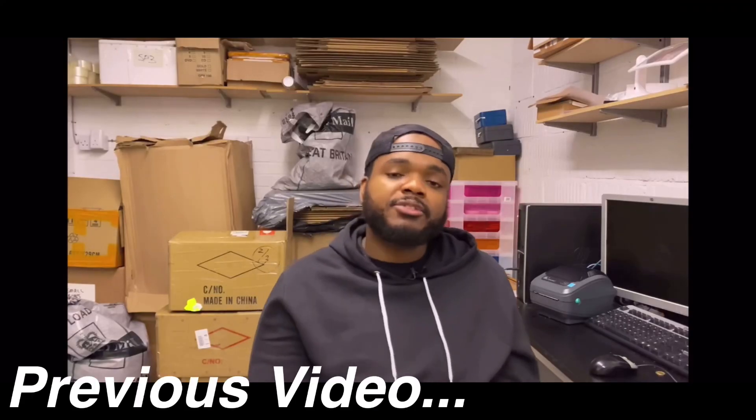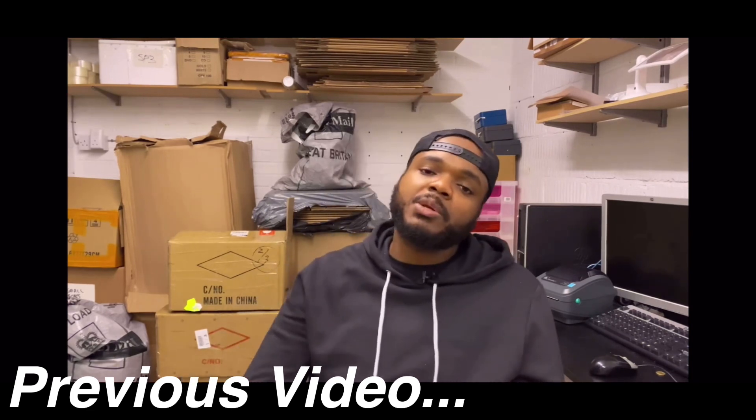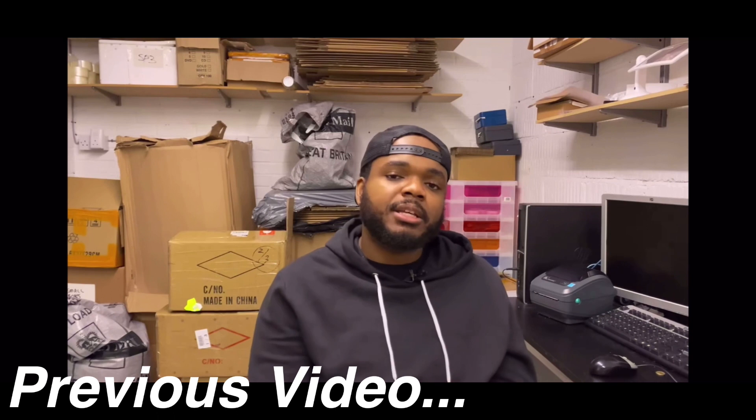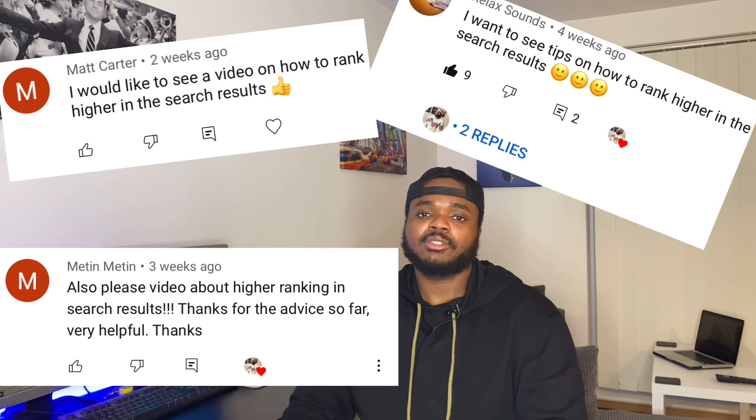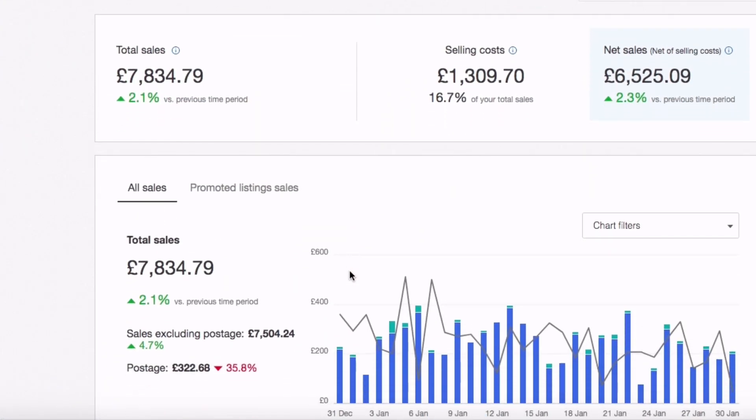In today's video I'm going to be talking about how to rise in the eBay search results. In one of the previous videos I asked you guys if you want to see a video on exactly what I do to rank higher in the eBay search results, and a lot of you said yes. In one of the new stores that I started I was able to make around £8,000 in its first couple months in revenue, a two percent increase from the previous month. So in this video I'm going to break down exactly what I did to get those listings ranked higher in the eBay search results.